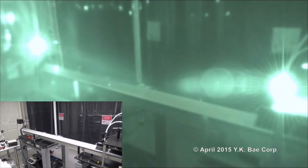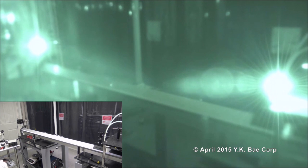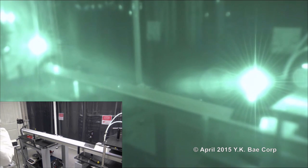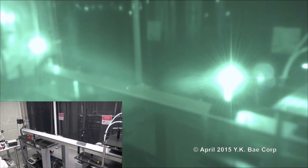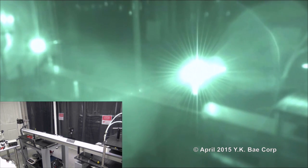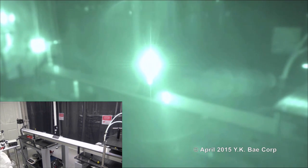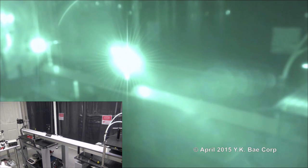The photonic laser thruster is powered on and the platform is gradually accelerated by photon thrust exerted on the glowing mirror. Photon thrust is amplified by recycling photons between two highly reflective mirrors — one mounted on the mobile platform and the other on the laser head to the right. The recycling photon beam is visible as a glowing line reaching the mirror.